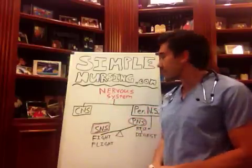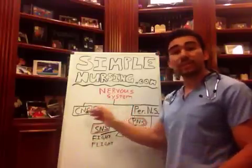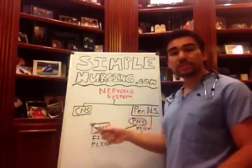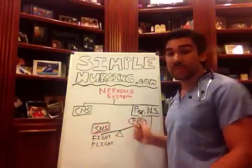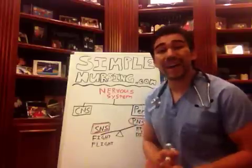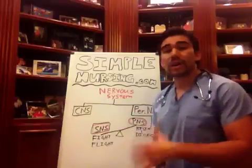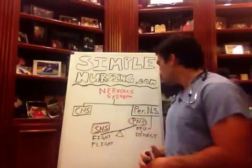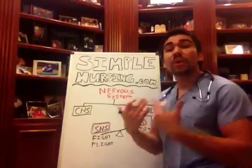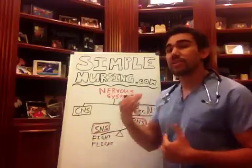As you can see on my chart here, your nervous system — the big head honcho up top — is basically broken down into two categories: your central nervous system and your peripheral nervous system. The central nervous system is usually just your spine and your brain; it does all the automatic things. Your peripheral nervous system has more influence in terms of the main drugs that we give your body for a therapeutic response.